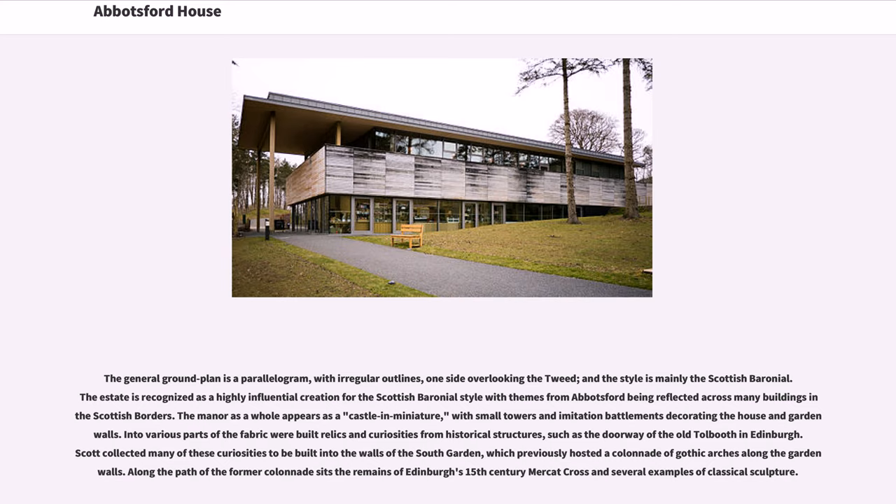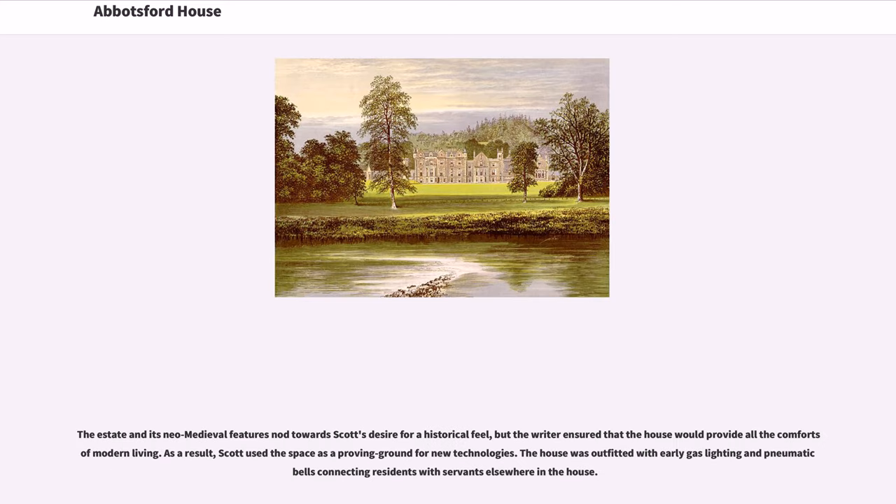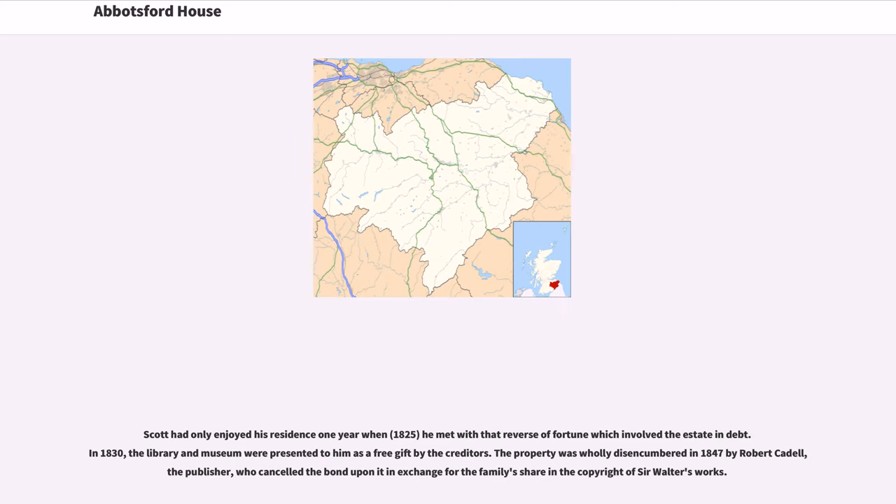The south garden previously hosted a colonnade of Gothic arches along the garden walls. Along the path of the former colonnade sits the remains of Edinburgh's 15th-century Mercat Cross and several examples of classical sculpture. The estate's neo-medieval features reflect Scott's desire for a historical feel, but the writer ensured the house would provide all the comforts of modern living. As a result, Scott used the space as a proving ground for new technologies — the house was outfitted with early gas lighting and pneumatic bells connecting residents with servants elsewhere in the house.